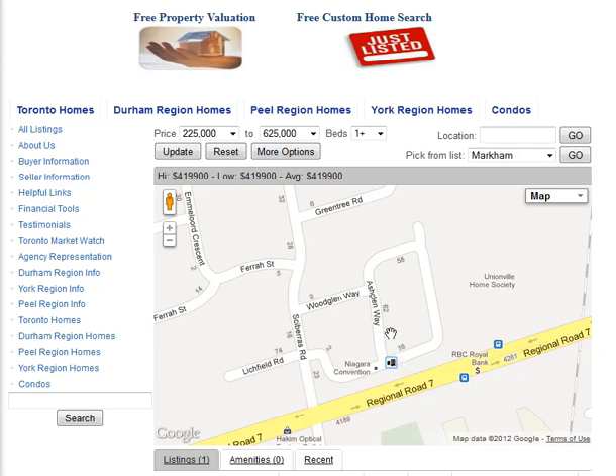Are you looking for homes for sale around Ashglyn Way in Markham? Welcome to our interactive map which is updated daily.